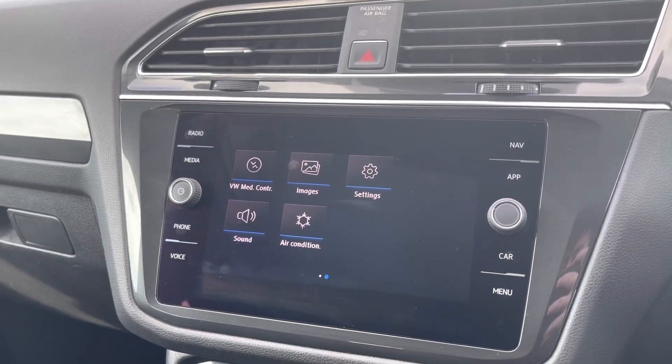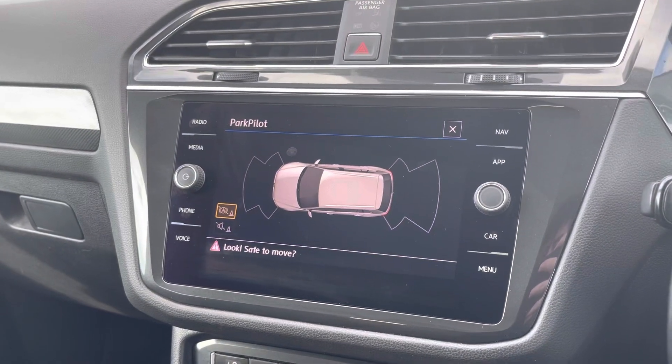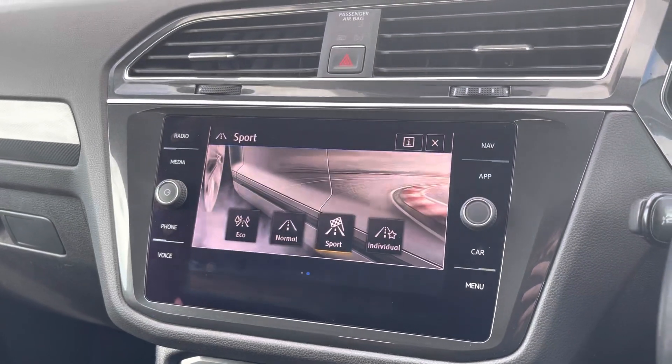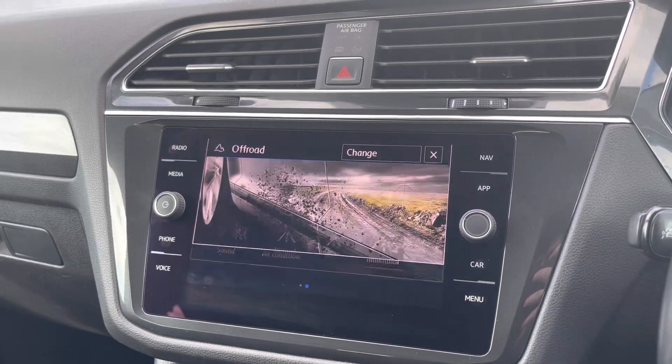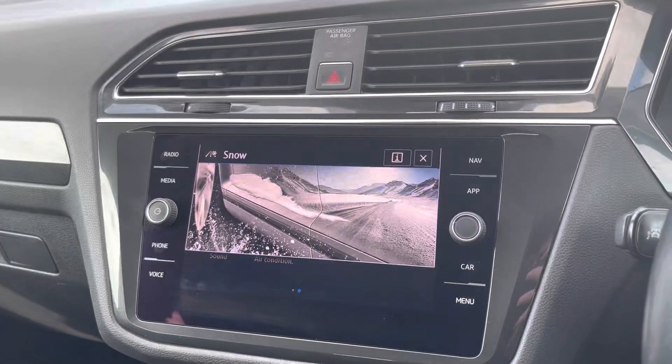When you put the car into reverse, it comes with front and rear parking sensors and the Park Pilot, making manoeuvres around the car much easier. There are different drive modes ranging from eco, normal, sport and individual, and you've also got off-road, off-road individual and snow mode as well.